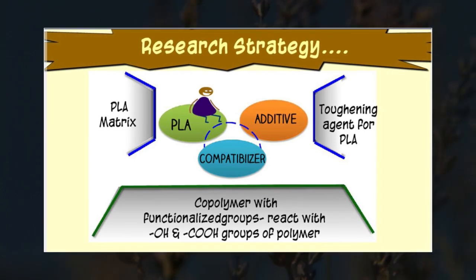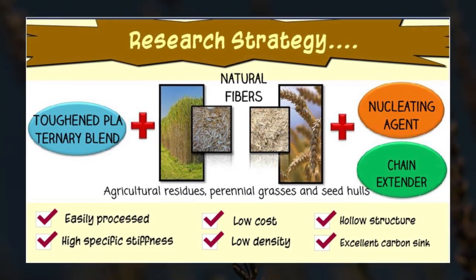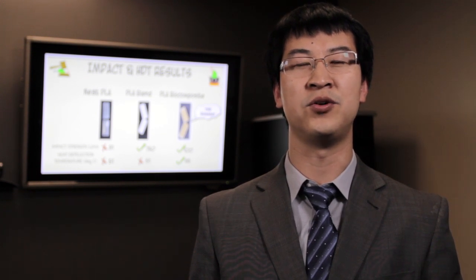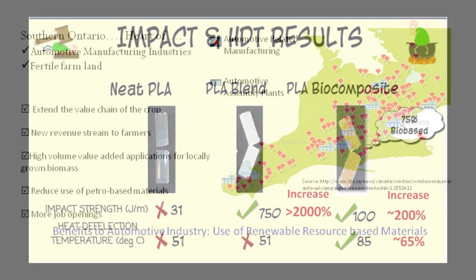Wide-scale application of PLA is limited due to its poor impact and heat resistance. But here at the BDDC, we have successfully developed PLA-based biocomposites with good impact strength and good heat deflection temperature, which can satisfy the requirements of automotive parts.